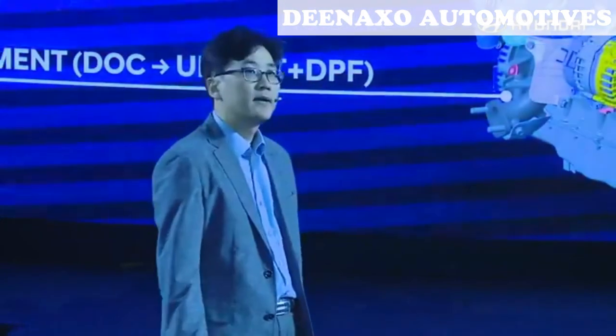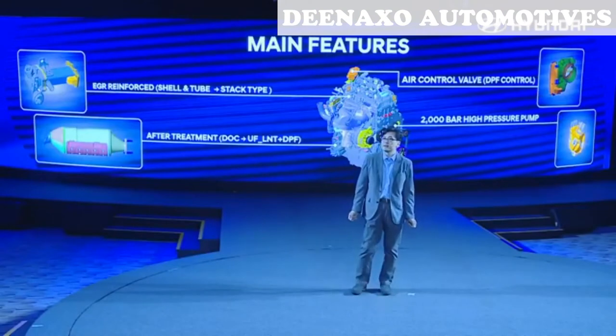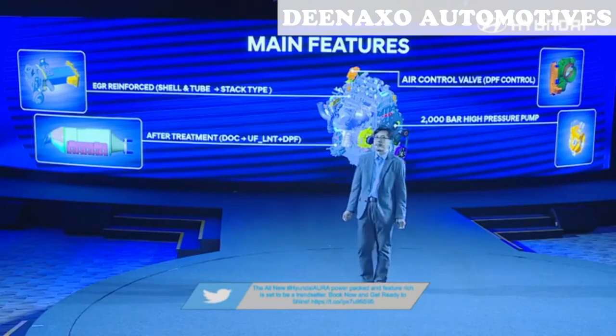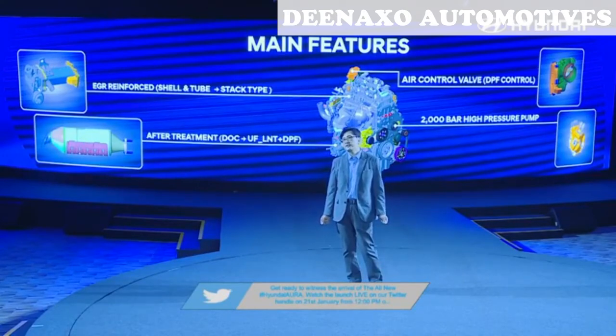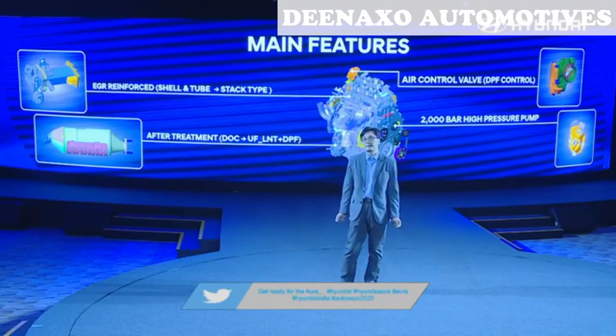Let me talk about the ECOTORK 1.2L diesel engine for BS6 emission standards. The aftertreatment system is changed from DOC-only of BS4 to an LNT and DPF system. A 2000-bar high-pressure injection system is applied for better atomized fuel spray, improving combustion and fuel consumption. The EGR system is also enhanced from BS4 to BS6 to improve cooling performance and precise control.